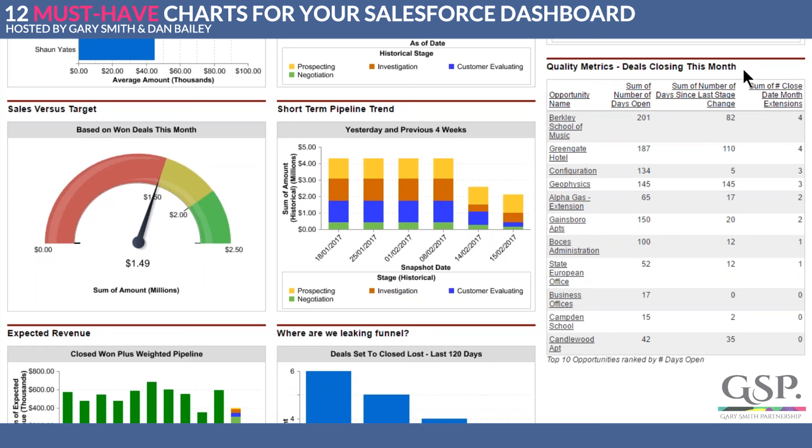It's giving us three metrics. It's telling us how long the deal has been open — from when it was initiated to today, how many days. Secondly, the number of days since the last stage change. And this column here tells us how many times the close date has moved from one month to another month — not counting changes within a month, only switches from one month to another.